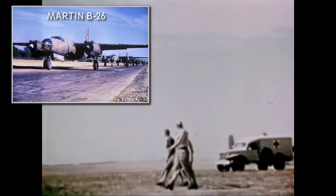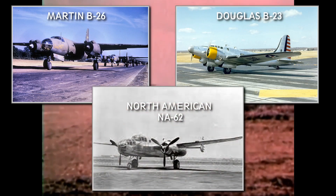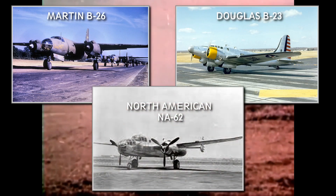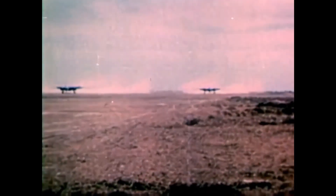The planes considered for the competition were the Martin B-26, the Douglas B-23, and the North American NA-62, which would become the B-25. The new B-25 utilized the lessons North American learned in the years before and used many features from the NA-40. The tricycle landing gear, wing shape, dual tail, and the engines were all carried over.